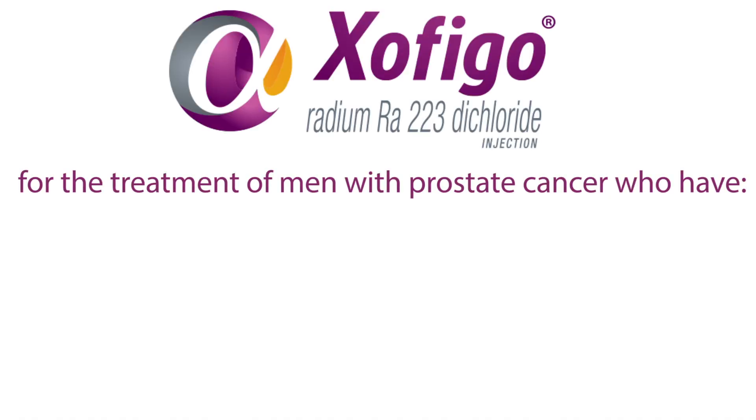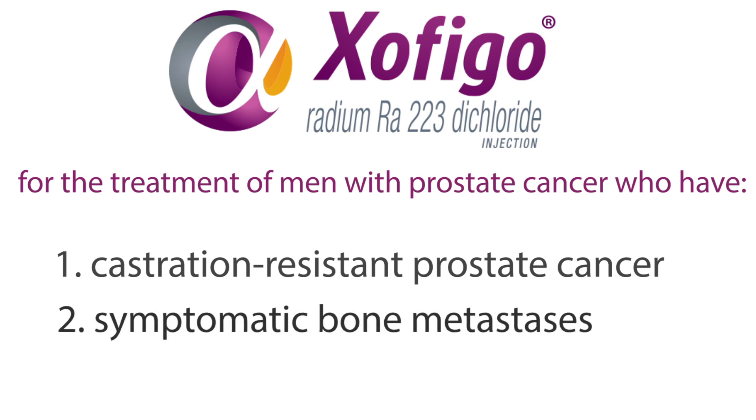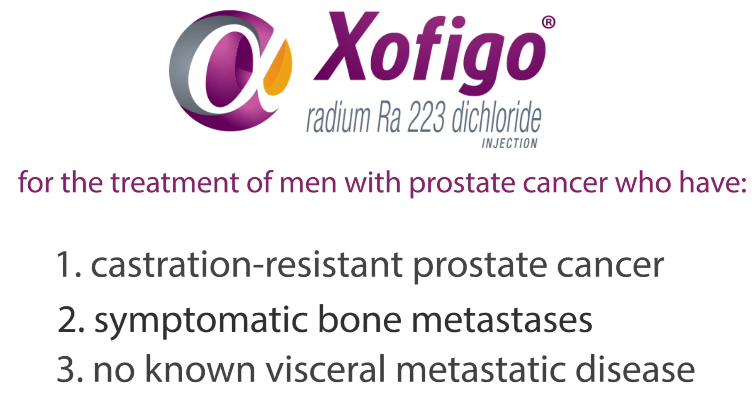Zofigo, or radium-223-dichloride, is approved for the treatment of men with prostate cancer who have castration-resistant prostate cancer, symptomatic bone metastases, and no known visceral metastatic disease.